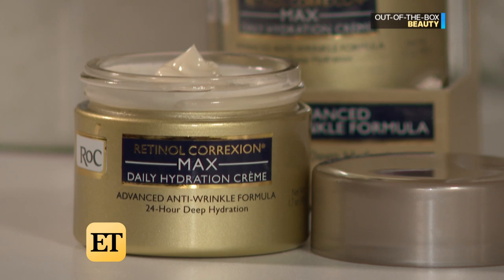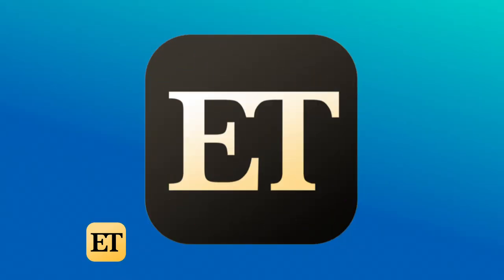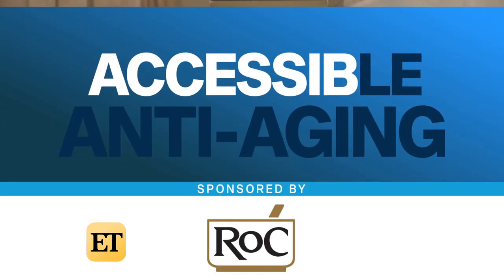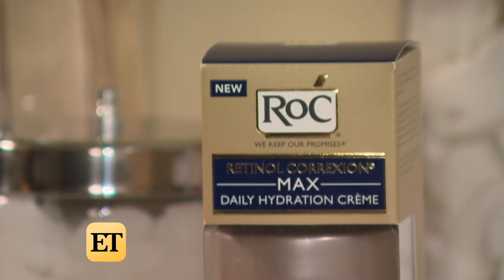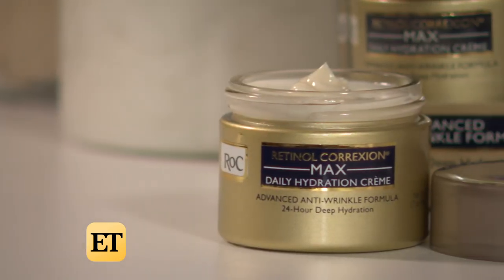But if that's all too extreme for you, fear not. We teamed up with Rock Skin Care and their spokeswoman, Dr. Guan Che, to bring you an accessible anti-aging routine. I recommend Rock Retinol Correction Max Daily Hydration Anti-Aging Cream.